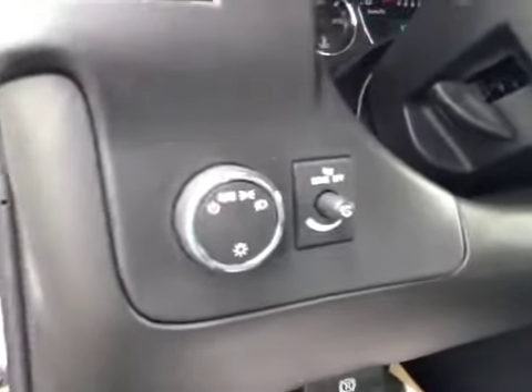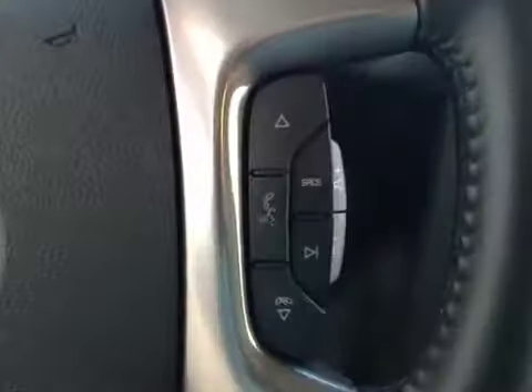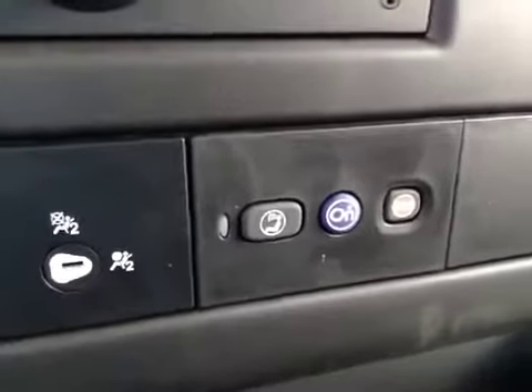Here are the options: you have power locks, power windows, light controls, cruise control, stereo controls and hands-free communication, climate controls, AM-FM radio with CD player, auxiliary capabilities, comes equipped with OnStar. Upholstery is cloth, color is medium pewter.